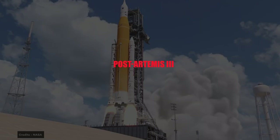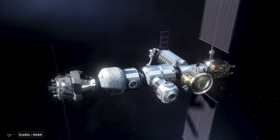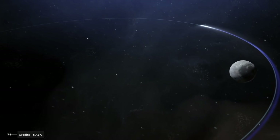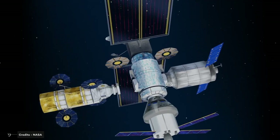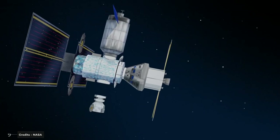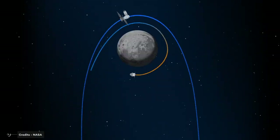Beginning with Artemis III, NASA intends to launch crewed missions about once per year. The focus will be on establishing surface capabilities and constructing the Gateway in orbit around the moon. The Gateway will enable long-term operations, serving as the staging point for both human and robotic lunar missions. This orbiting station will support even longer expeditions and potentially multiple surface deployments in a single mission. At the lunar south pole, NASA and its partners will build an Artemis Base Camp, equipped with a lunar terrain vehicle, habitable mobility platform, and power and resource utilization systems, supporting longer, more exploratory missions on the lunar surface.